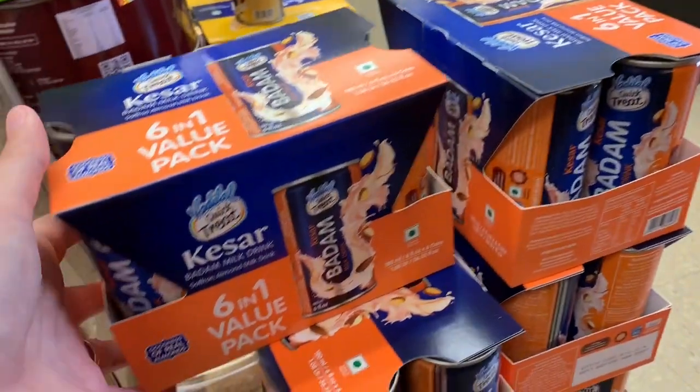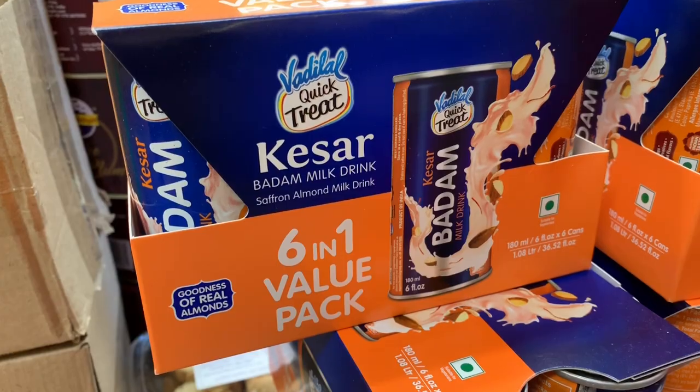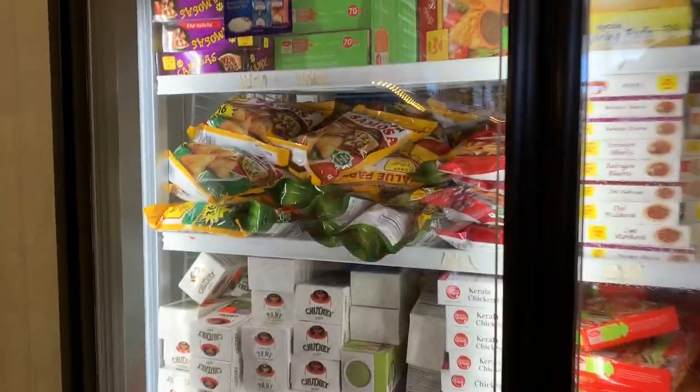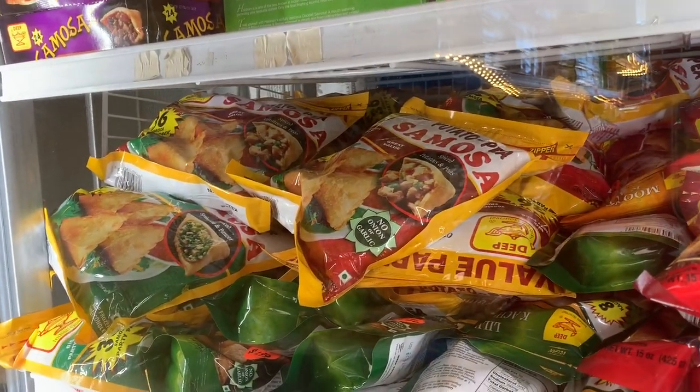These are some drinks. They're quick drinks. They're like buttermilk drinks. I'm scared about that. Oh look, they got some already made samosas up in there — air fried them.